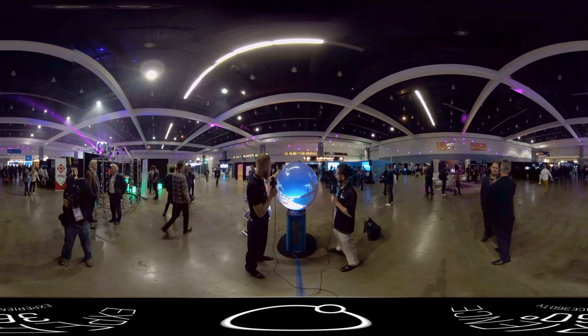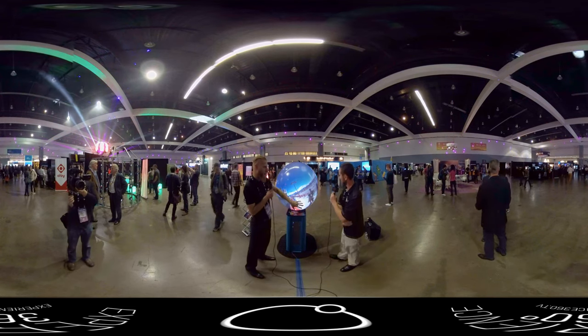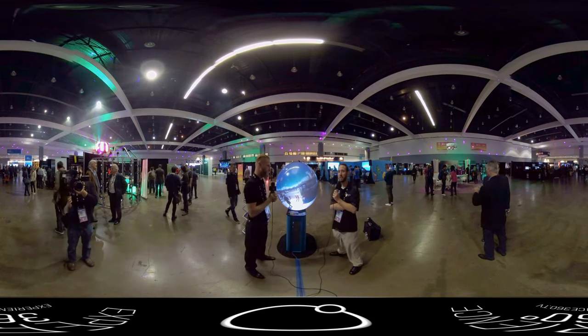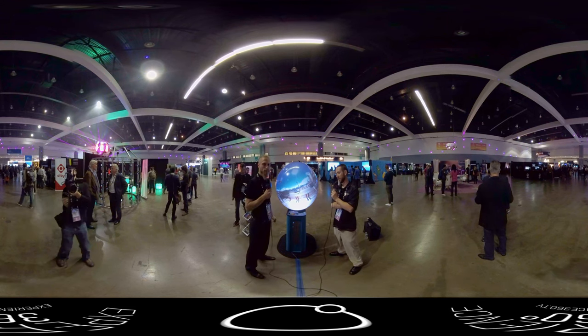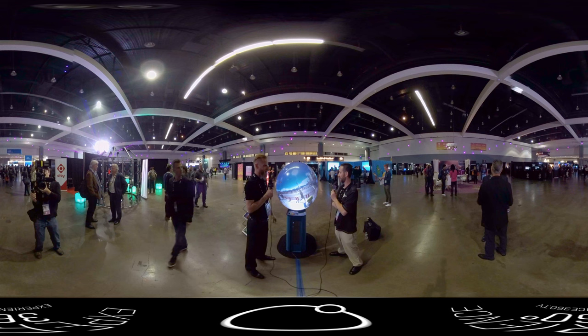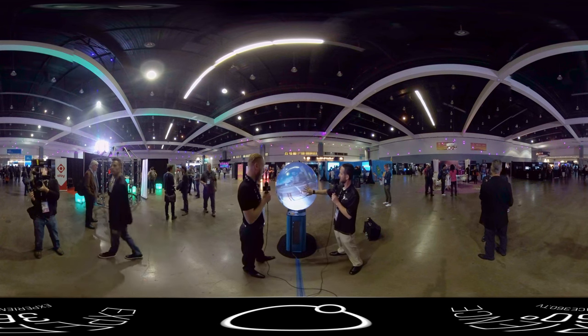This is so cool. So is this the only display that Pufferfish makes, or are there other displays you guys have? This is a midsize. We do 24-inch, 30 — this is a 36-inch — and then we go all the way up to about 10 feet diameter. Big inflatable globes. That's awesome.